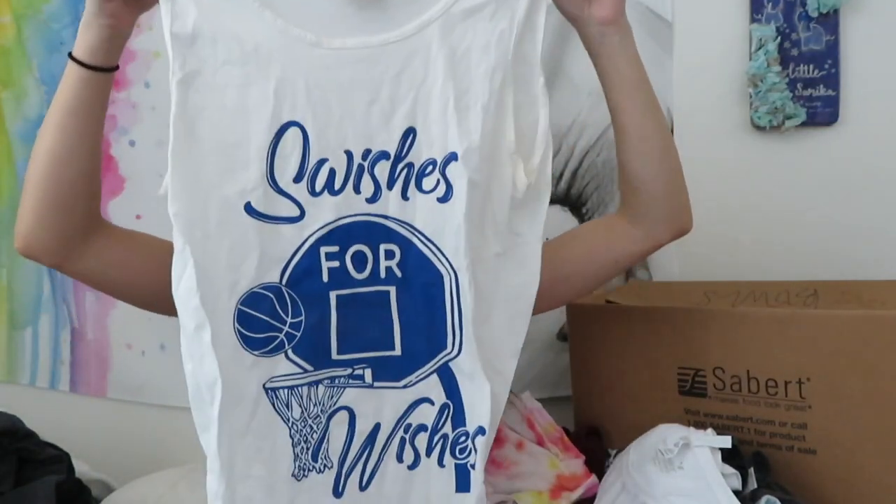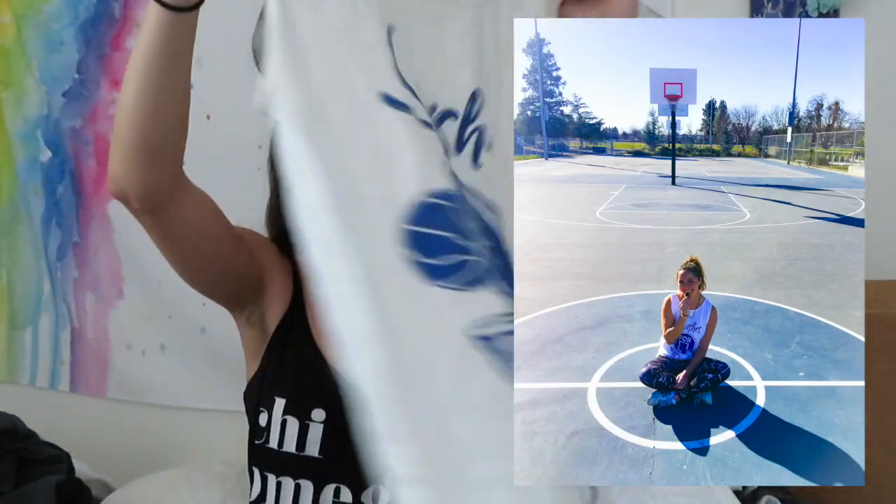This one was the first Swishes for Wishes tank top we got - it's for Swishes for Wishes last year. It doesn't have anything on the back, it's just all in the front, but this was perfect when I was a ref because it was so freaking hot.